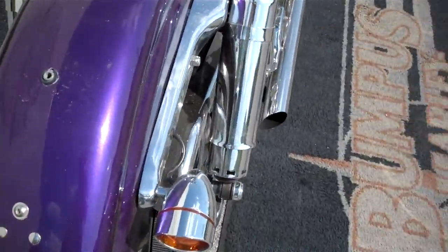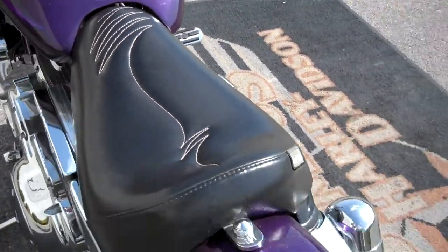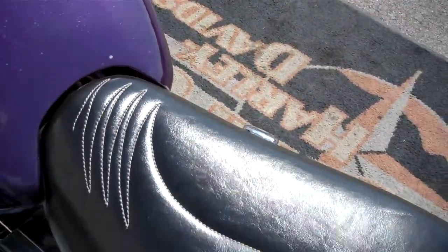Chrome rear mag. Relocated the turn signals. LaPera custom solo seat with stitching, done in purple.